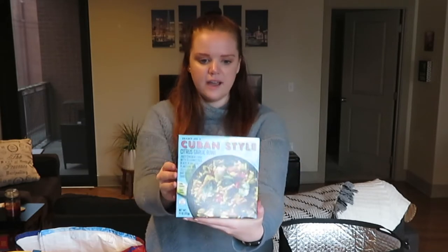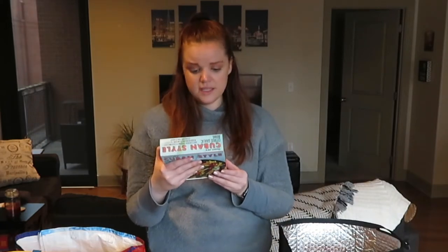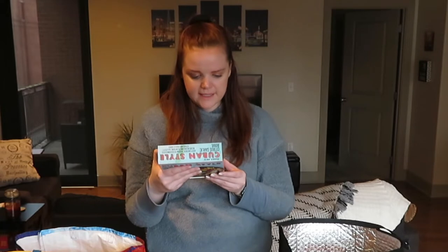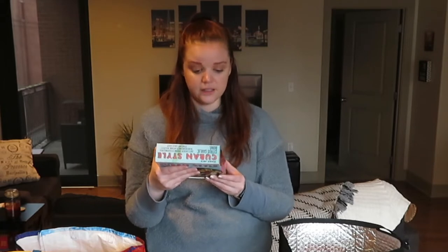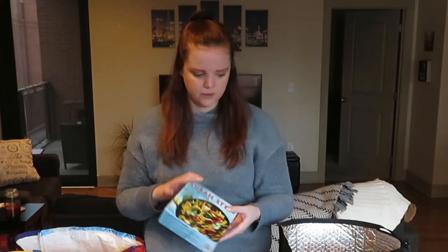This is actually a new item to me — it's this Cuban style citrus garlic bowl. It has juicy chicken thigh with seasoned rice, black beans, and plantains in a zesty citrus and garlic sauce. We each got one to try. It's not too high in calories and just looked like a good easy meal.